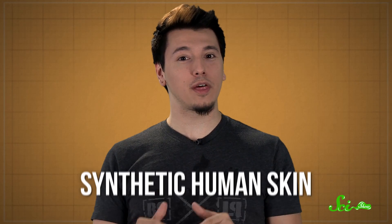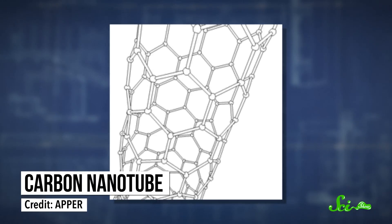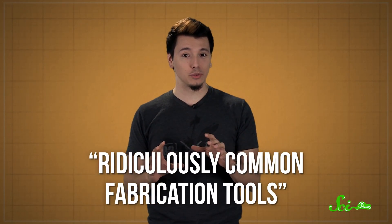Thankfully, scientists are also working on synthetic human skin. Engineers have been working on synthetic skin for a while, creating flexible materials that can detect things like temperature, humidity, and pressure. But this skin usually uses materials like carbon nanotubes, which act as really good touch receptors, but they don't come cheap — think thousands of dollars. But last week, a team of scientists and engineers said they had made fully-functional synthetic skin from ridiculously common fabrication tools.